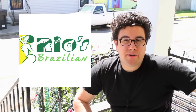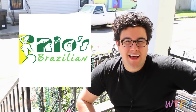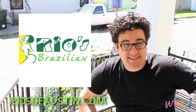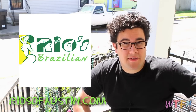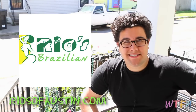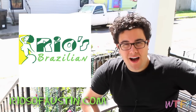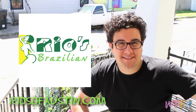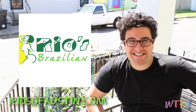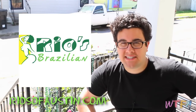Today's sponsor is Rio's Brazilian, and you can check them out online at riosofaustin.com. I actually just paid a visit to them while I was in Austin — they run a nice little shop there. They make a bunch of interesting products that are all Brazilian-inspired, including their gluten-free cheese balls and a bunch of different hot sauces that they sell online at riosofaustin.com. Give them a shot today.